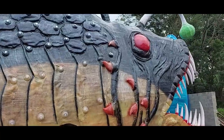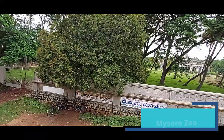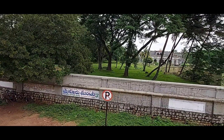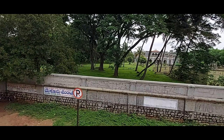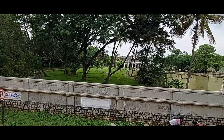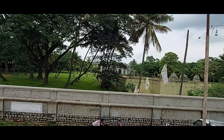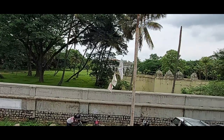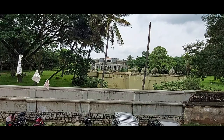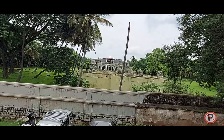Now we have come near Mysore Zoo — Sri Cham Rajendra Zoological Gardens. The magnificent structure near the zoo is Lokaranjan Mahal, the Mysore Maharaja's summer palace. Connected to this palace, the zoo was started by the tenth Cham Rajendra Wadiyar in 1892 on 10 acres of land near the summer palace — it was then called the Palace Zoo. A German landscaper and horticulturist, G.H. Krumbegal, developed the zoo in 1902.